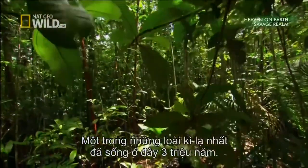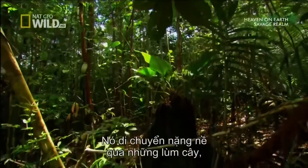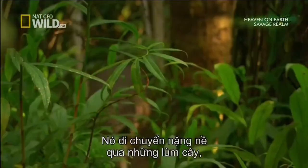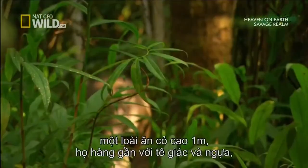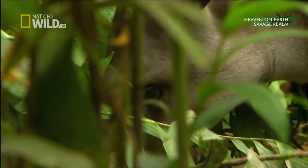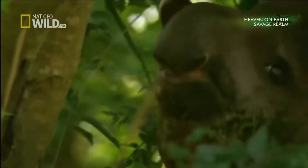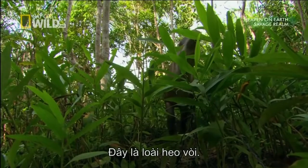The weirdest has lived here for three million years. It lumbers through the undergrowth, a one-meter-high plant-eater, a close relative of the rhino and the horse, with a snout like an elephant's trunk. This is the tapir.